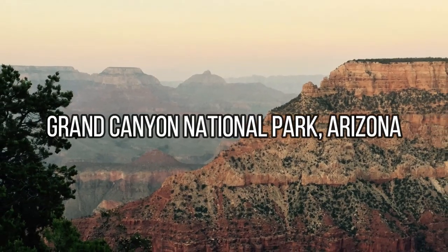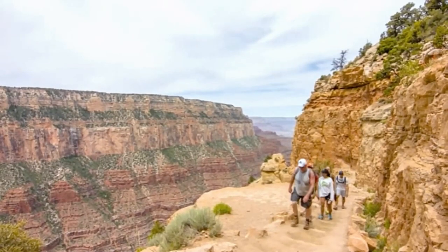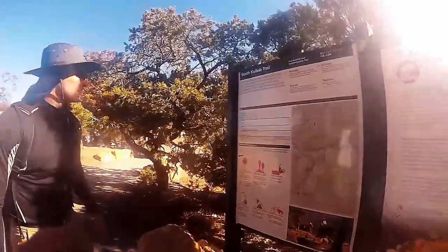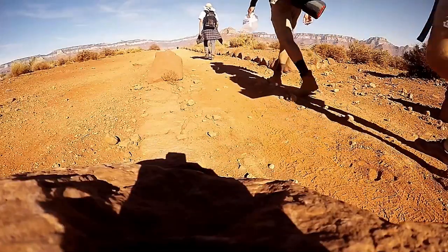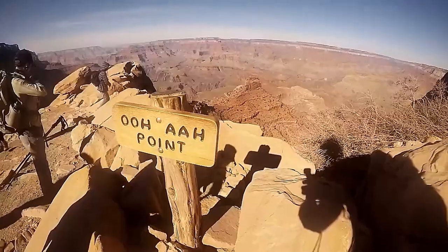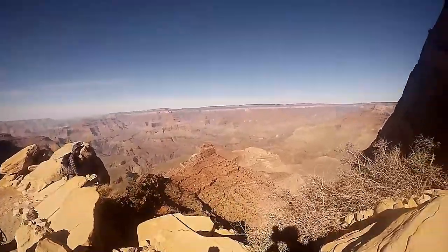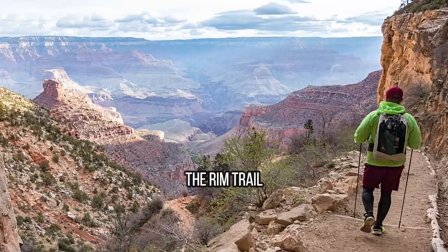Grand Canyon National Park, Arizona. Hiking in Grand Canyon National Park is a must-do for any outdoor enthusiast. With over 350 miles of trails, visitors can choose from short walks along the rim to challenging multi-day backpacking trips into the canyon. Popular trails include the Bright Angel Trail, South Kaibab Trail, and the Rim Trail.